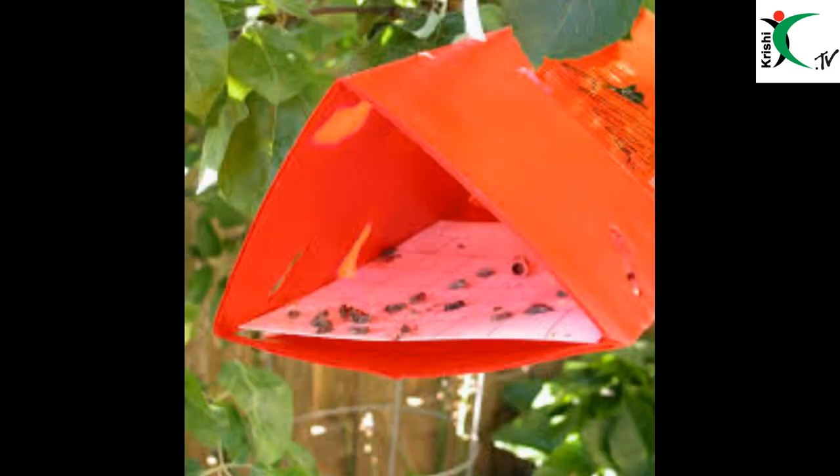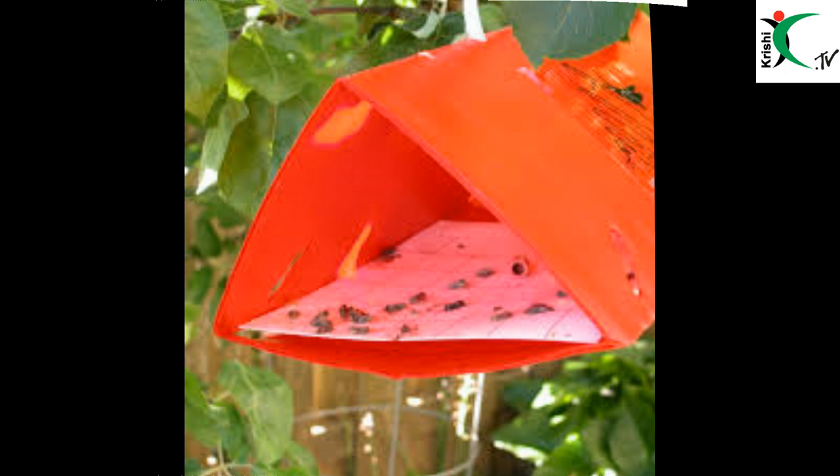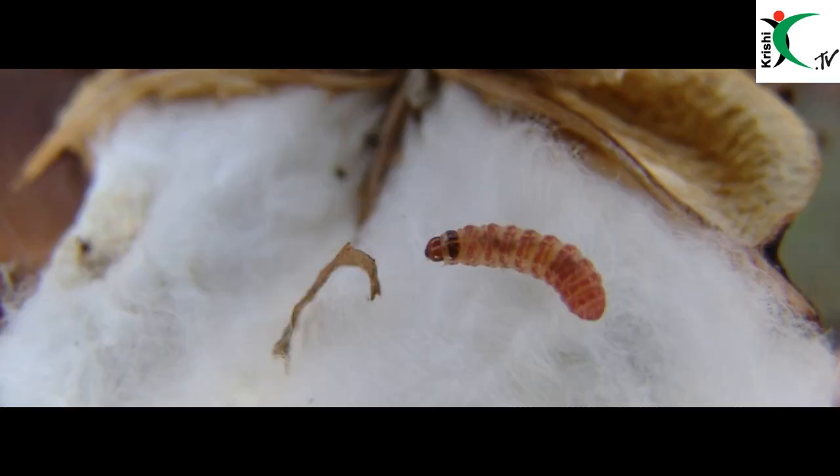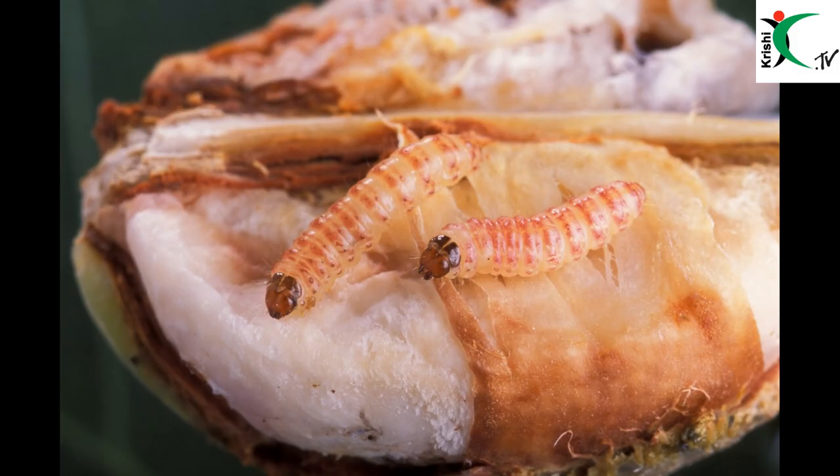You can also take up Delta traps — at least 20 Delta traps per acre — to monitor Pink Bollworm. These Delta traps also help in attracting and arresting the male adult insects, which can reduce the incidence of Pink Bollworm at later stages.